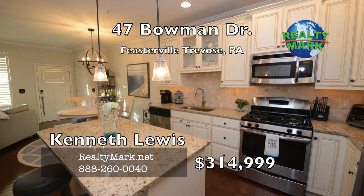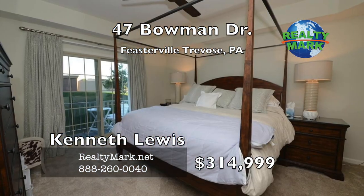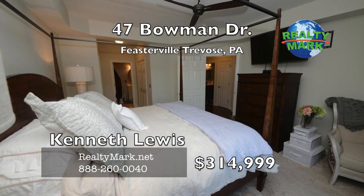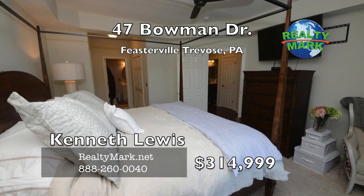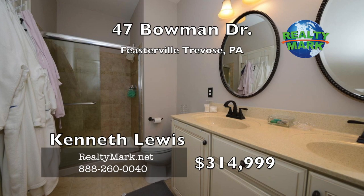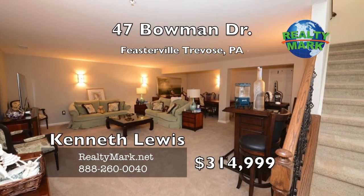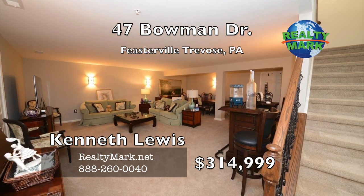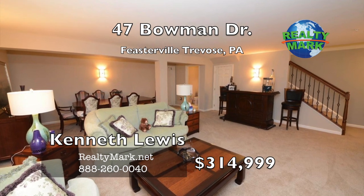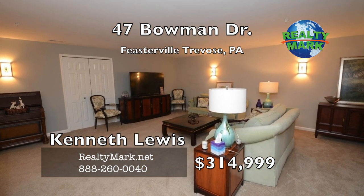Bedrooms feature premium carpets, window treatments and ceiling fans. Enter the impressive master suite with a private balcony, tray ceiling and double closets. The totally upgraded master bath has a double sink vanity and tiled shower with a frameless shower door. Convenient centrally located laundry area. The massive lower level finished family room boasts premium carpeting, indirect lighting and wall sconces.